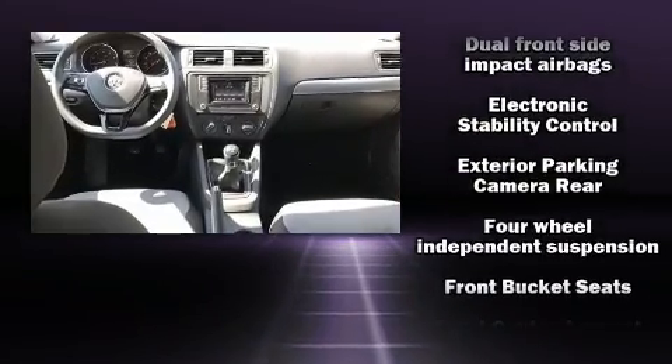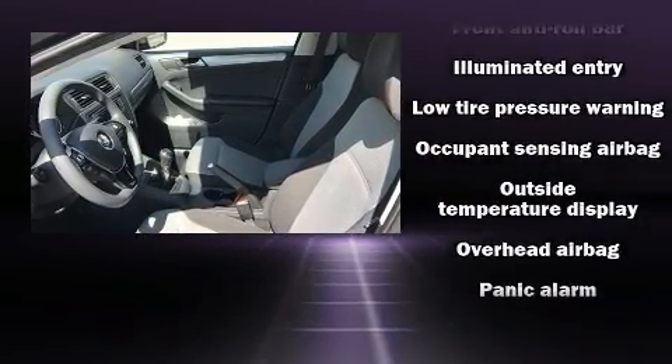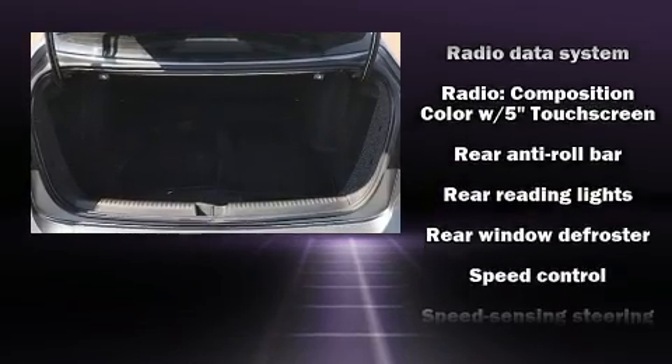Audio features include a CD player with MP3 capability, steering wheel mounted audio controls, and four well-positioned speakers. Side curtain airbags deploy in extreme circumstances, shielding you and your passengers from collision forces.